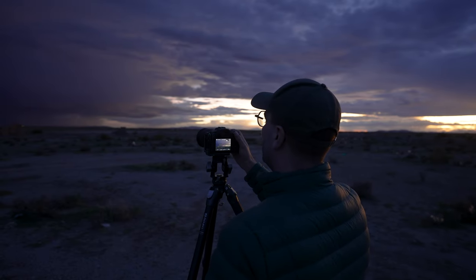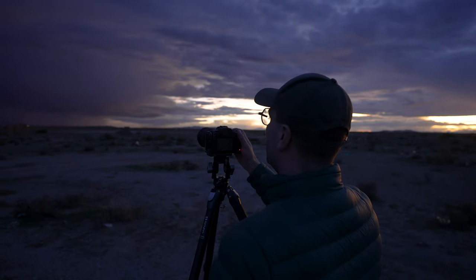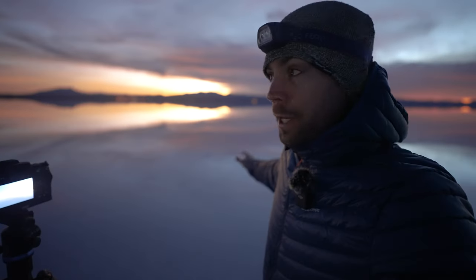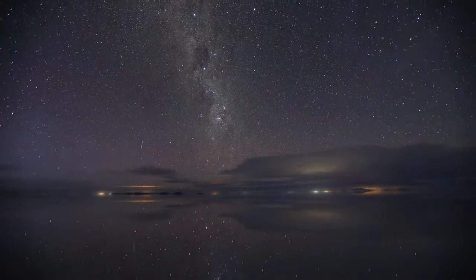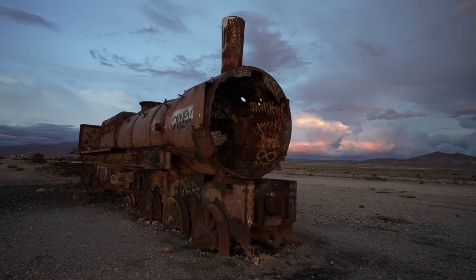Welcome back to an absolutely perfect morning here in Bolivia. We have finally got the weather window we've been hoping for, because the first two days here were just absolutely hectic with crazy storm clouds. This is rainy season, which is why the salt flats are flooded. We were hoping to get lucky around midnight and 11pm for that Milky Way window, but overnight there were crazy storms. And if you saw the last video, we got kind of rained out at the train cemetery.